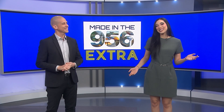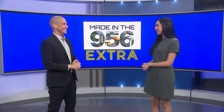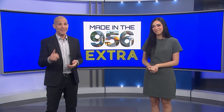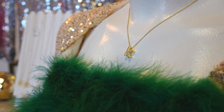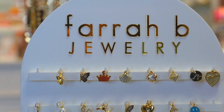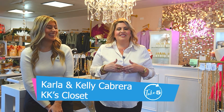We're back with another Made in the 956 Extra. This is KK's Closet in Harlingen — a women's boutique store run by a mom and daughter. The name is what some could call the Valley's very own Kardashian-like empire. The name came from Kelly, and all the family names start with K: Kimberly, Kylie, and Carly. So they went with two K's — KK — and there's even a granddaughter named Chloe.